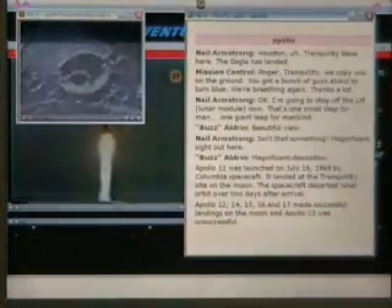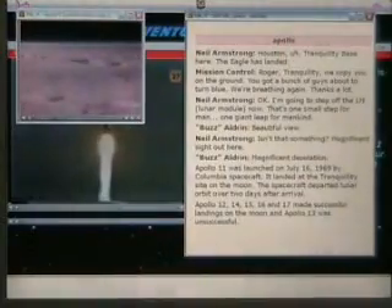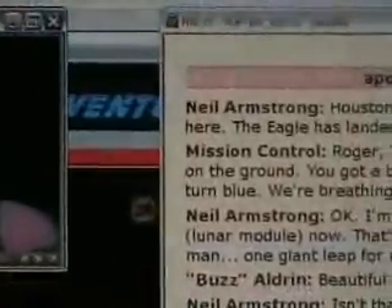Houston, Tranquility Base here. The Eagle has landed. Roger, Tranquility. We copy you on the ground. You got a bunch of guys about to turn blue. We're breathing again. Thanks a lot.